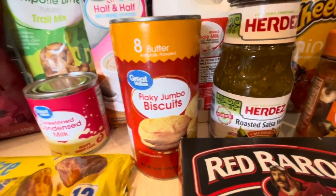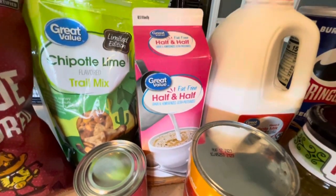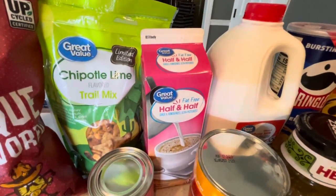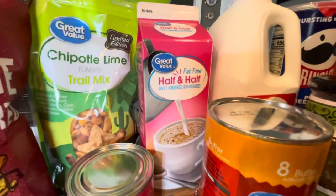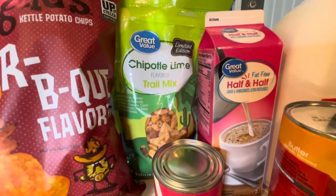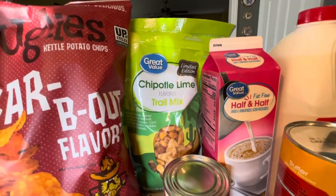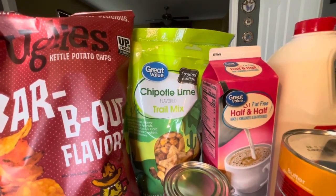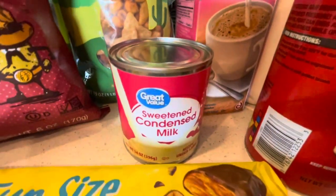I have half and half fat-free — I wanted to start cutting back on fat and calories somewhere, so giving that a try in my coffee. I also bought this chipotle lime trail mix. I love trail mix but a lot of them have way too much salt. This one has 160 milligrams per serving, which isn't terrible. Also got condensed milk for a recipe I'm going to try this coming week or two.